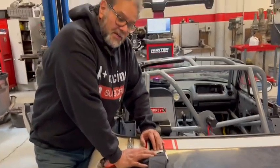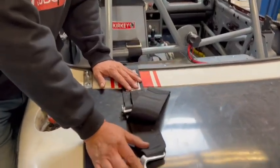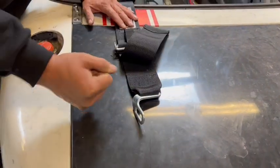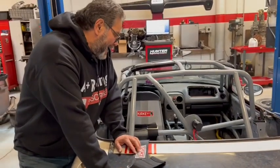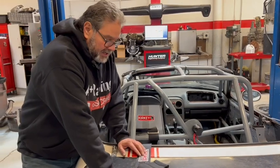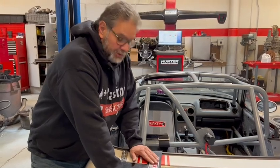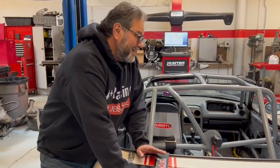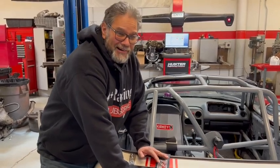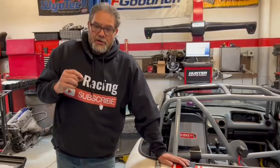This is an SFI belt — it's a G-Force, a good belt. It's a latch-style belt, not a cam lock, which means it has a lever. These aren't bad and they're not real expensive — about $80 in 2021. They're good for two years; after two years we can't race with them anymore. If it's expired, we're not allowed to race with it.